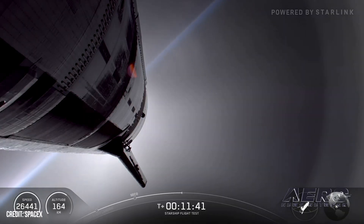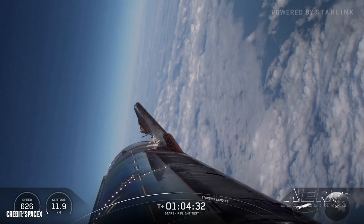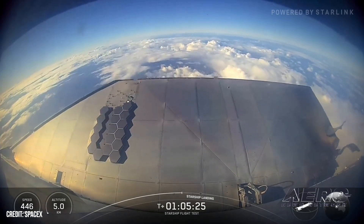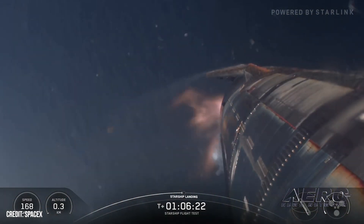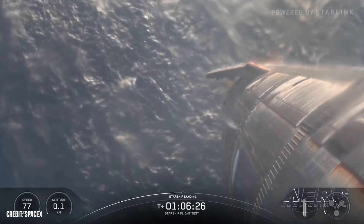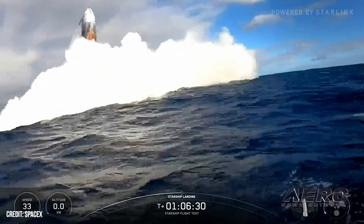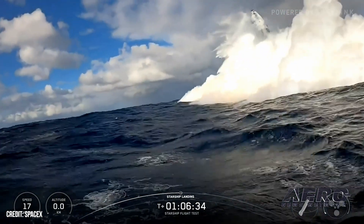It will enable in-orbit refueling and perhaps the first-ever attempt at catching a returning upper stage. Musk has also suggested that once Starship is fully operational, it could be responsible for launching 95% or more of the Earth's total payload to orbit starting in 2026. SpaceX's long-term goals of building a fully reusable rocket system will lower the cost of space access as well as support human exploration of the Moon and Mars.